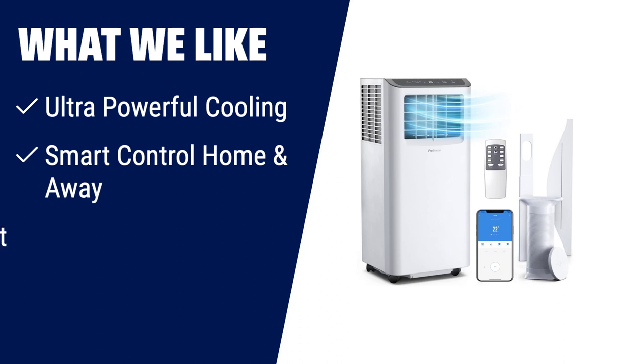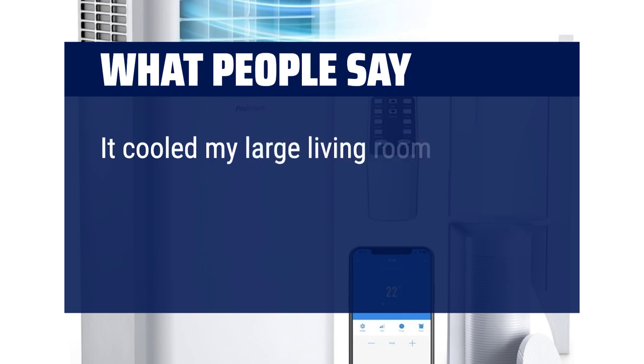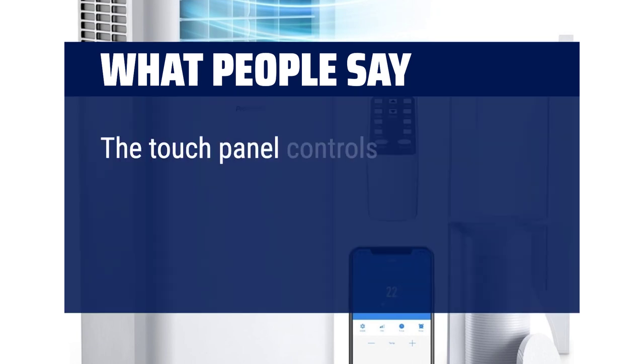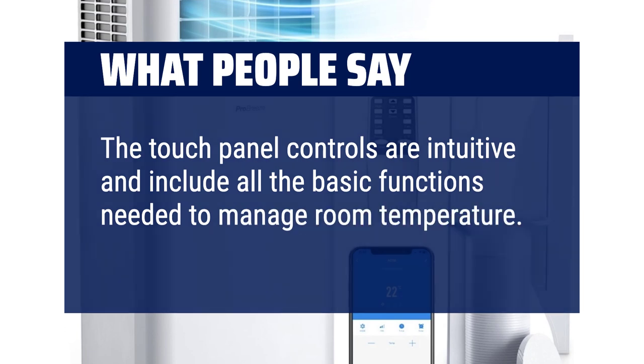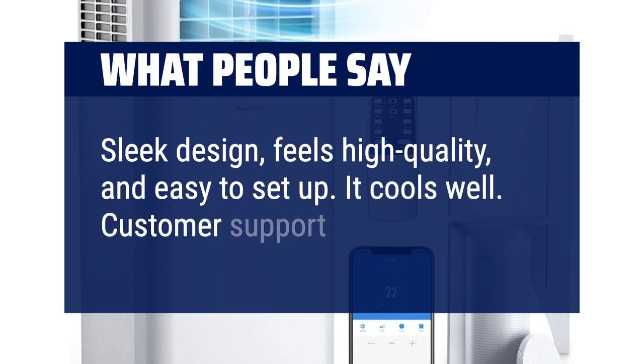What we like: Stay cool all summer long with this ultra-powerful portable air conditioner, ideal for larger rooms up to 450 sq ft. With its smart control capabilities, including compatibility with Alexa and Google Home, you can easily set the temperature even when you're not at home. It is energy efficient, using a greener refrigerant and ensuring cost-effective cooling during heat waves. If you want a versatile air conditioner with smart control features and high cooling power, you should consider this. What people say: It cooled my large living room quickly on high speed, then maintained the temperature I set on low speed, which is pretty quiet. The touch panel controls are intuitive and include all the basic functions needed to manage room temperature. Sleek design, feels high quality, easy to set up, it cools well, and customer support is great too.